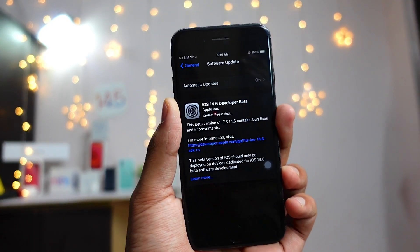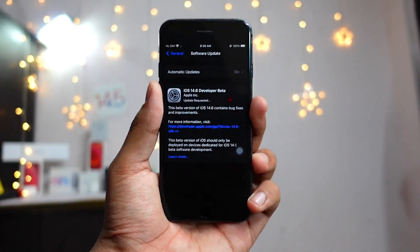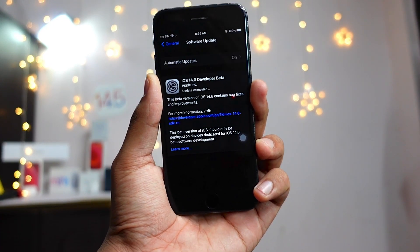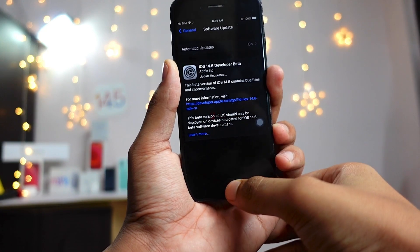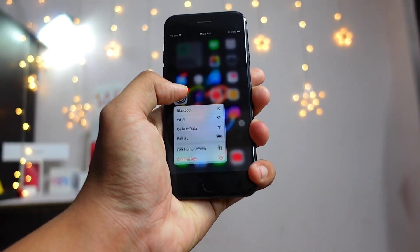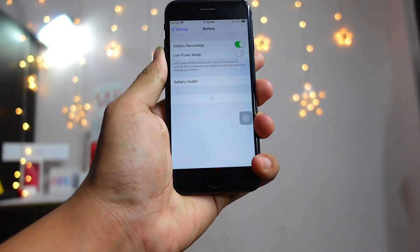We are now like 45 days away from WWDC where we will see iOS 15, and I'm really hyped for that. I will be doing a wish list video for iOS 15, so make sure you don't miss that — you can subscribe and turn on notifications.